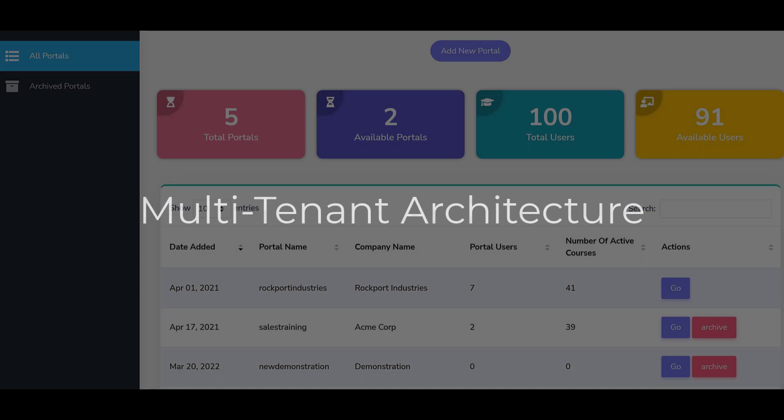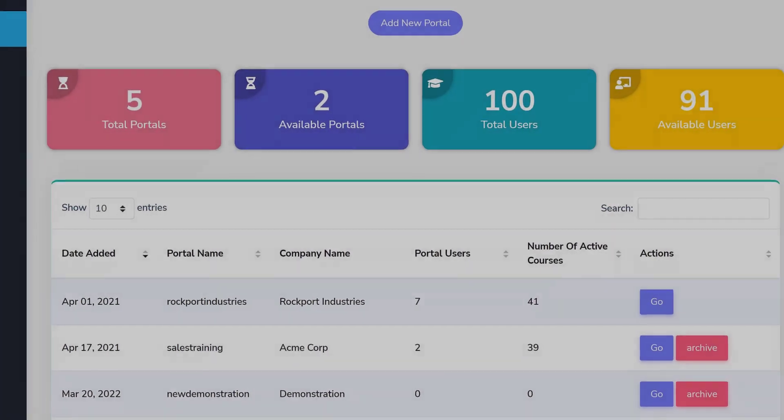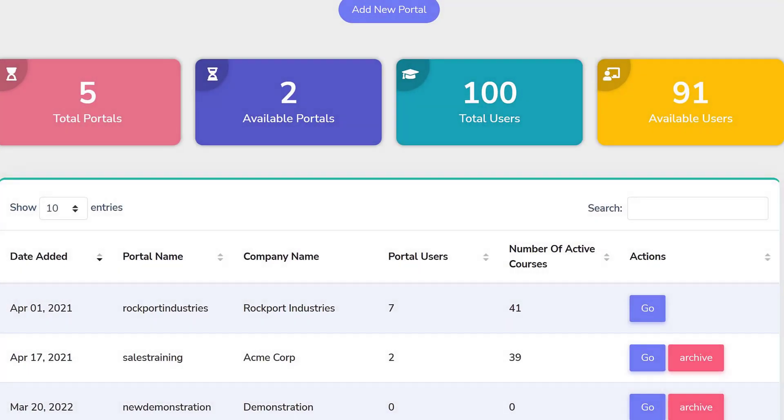The LMS Portals multi-tenant architecture allows you to launch a customized training portal for each of your unique audiences, enabling a more targeted approach to training.